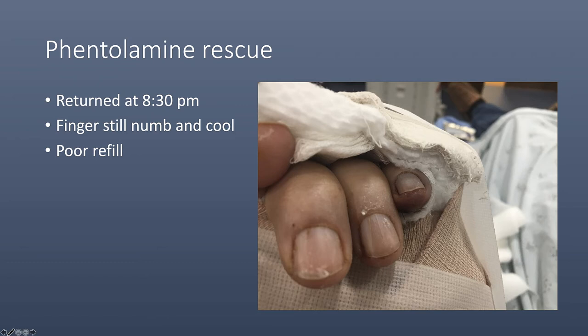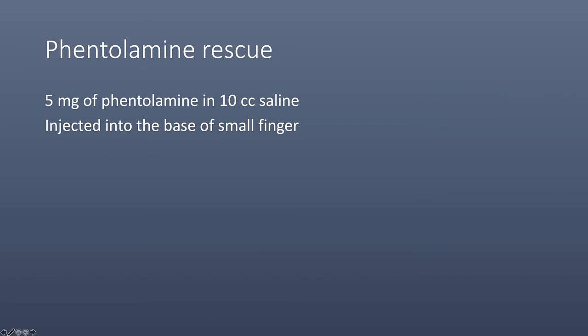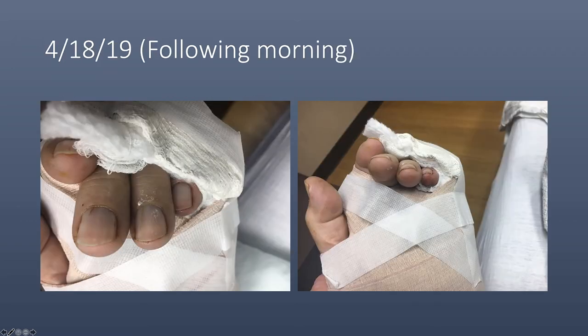At that time, we elected to proceed with a phentolamine injection of 5 mg in 10 cc of saline, injected into the base of the small finger. Because of the long distance home, he was admitted overnight for observation. The following morning, his circulation was normal with good capillary refill. He was discharged as an outpatient and started an occupational therapy program 3 days after surgery.